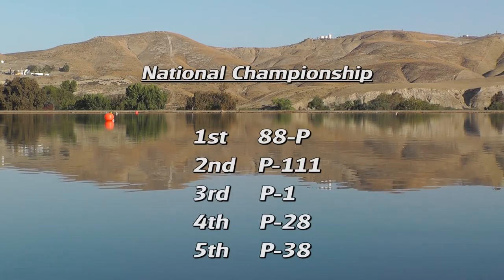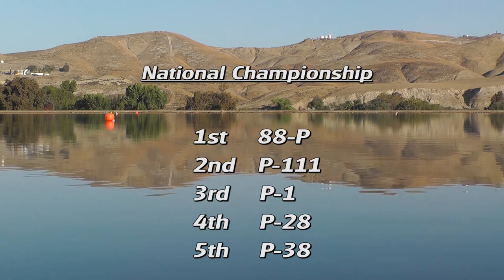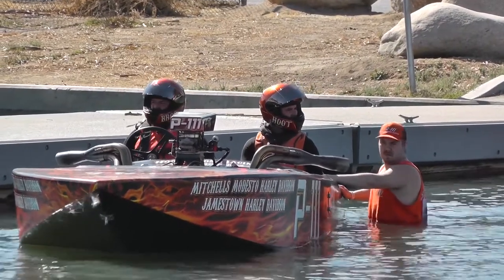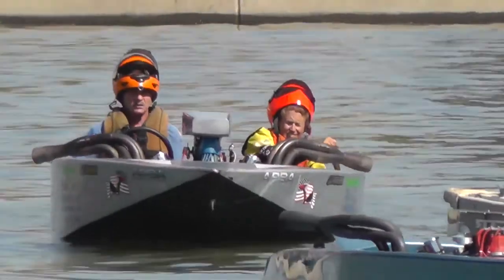In the end, officials ruled no disqualifications and the outcome remains the same. However, the weekend hasn't been a total failure for the P111 Hooter and P28 Renegade.